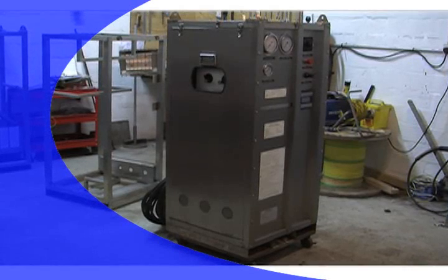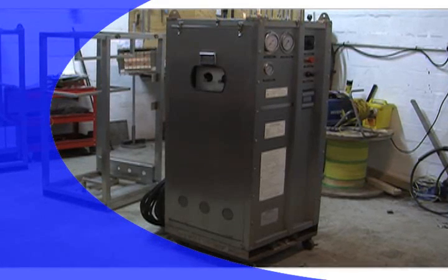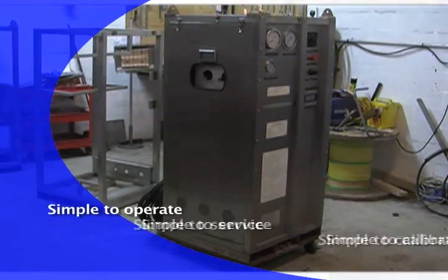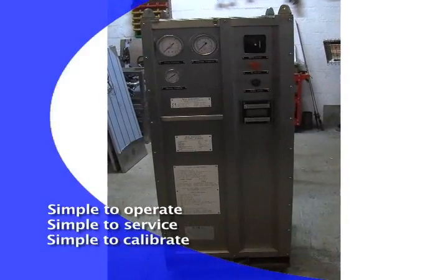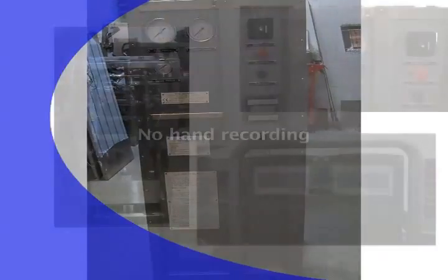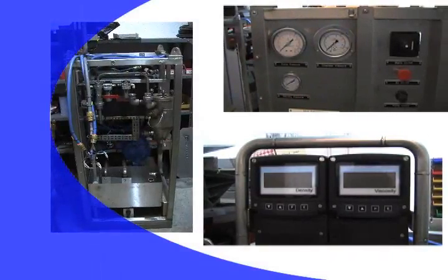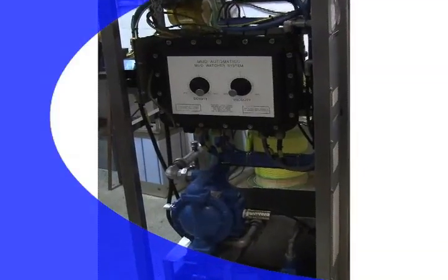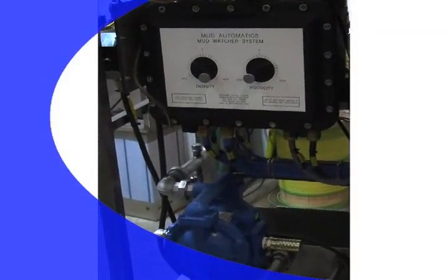Our core product is the mud watcher. Developed for use by the rig crew, it replaces the labour-intensive use of the marsh funnel and mud balance. It's simple to operate, simple to service, and simple to calibrate. Hand recording of these mud properties can be a thing of the past — the mud watcher electronically records them in a way that can be put on a database, displayed at any location on the rig, and even exported to a remote facility.